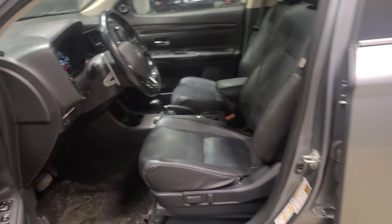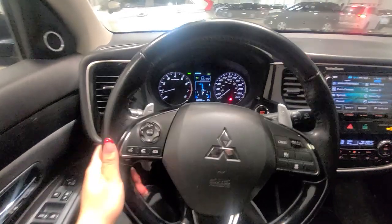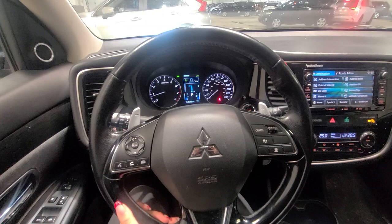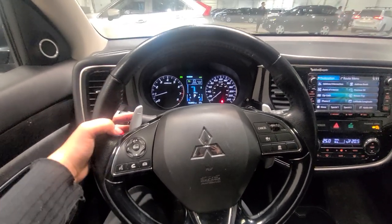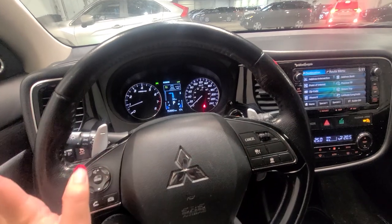Taking a look inside the vehicle on the driver's side, you are going to have your premium quad seating with powered seating for the driver. Taking a look at the amazing features this Outlander GT comes equipped with — we are going to have our steering wheel here with our paddle shifters. If you know how to drive a manual, this is an amazing tool to help get less wear and tear on your brakes. This one here is to downshift, this one here is to upshift. Very cool.